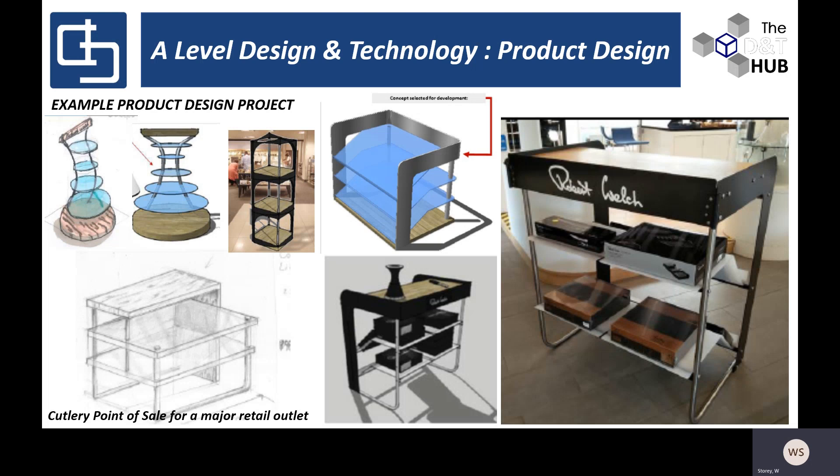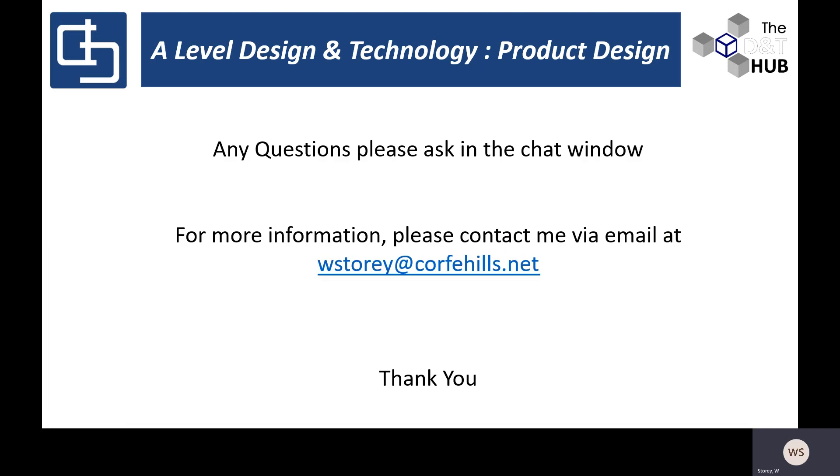That's all the information I was going to pass over this evening. One last thing: the course is great fun, really enjoyable, and has so many skills that can be built upon and taken into future life. If you have any questions, please do not hesitate to ask in the chat window, or send me an email — I've put my email address there for you. Thank you very much for attending and listening; I'll now transfer over to answering any questions via the chat.